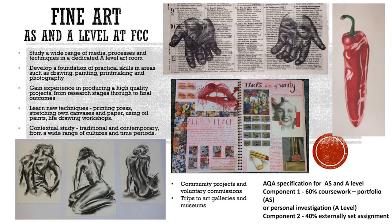Students engage in sophisticated discussion and demonstrate their response to artists through practical and critical activities. Year 12 students often gain first hand experience of the wider art world by completing community projects and voluntary commissions involving our academy partnership primary schools, as well as trips and visits to art galleries and museums.